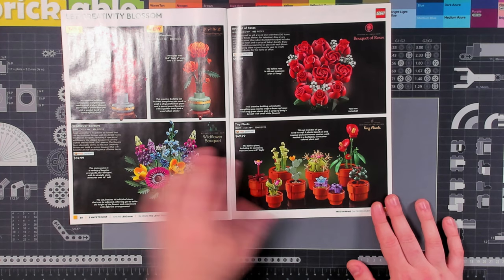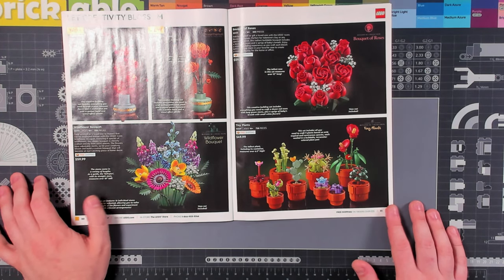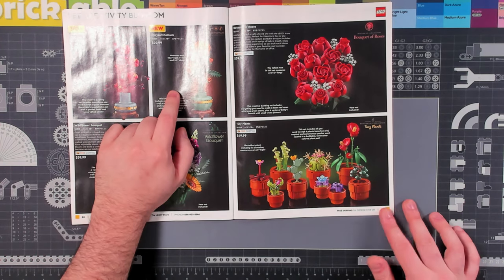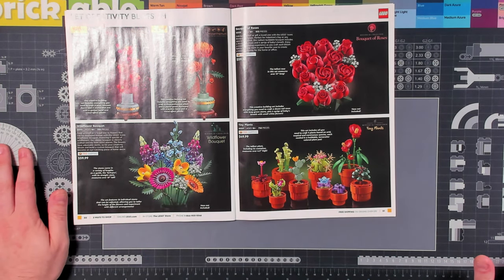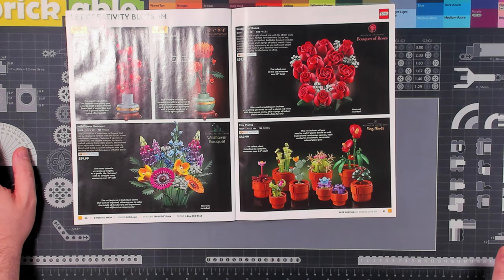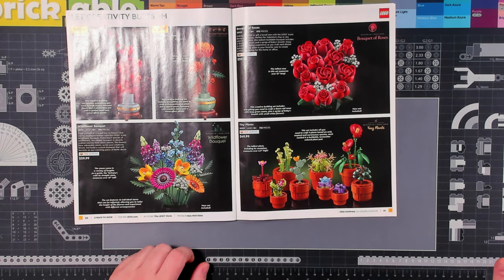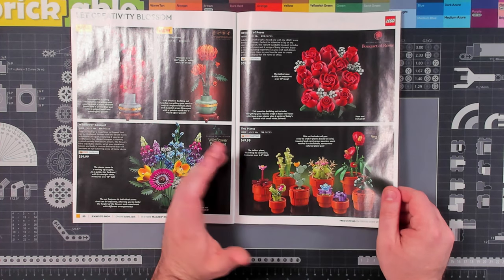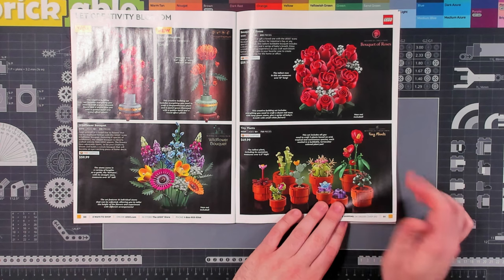Then we have some new botanical ones. The last video on the channel we built a plum blossom for $30 — I think that was a really fun build and it looks really great displayed in our apartment. I'm less a fan of the chrysanthemum because, while I'm not a big flower expert, my girlfriend knows quite a bit and mums usually grow in a bushel. I don't really know when you would ever have one or two mums in a vase like that. But the wildflower bouquet has been out for a long time — it's a popular set and at the $60 price point it's a really lovely display option.